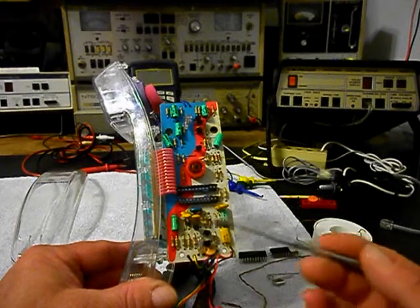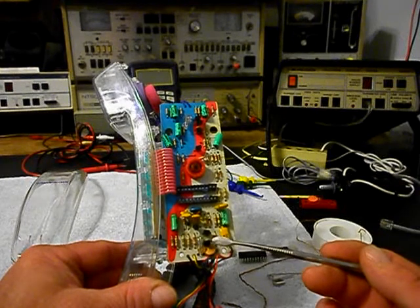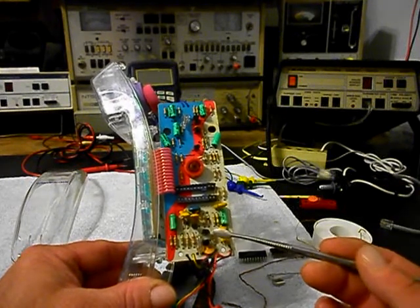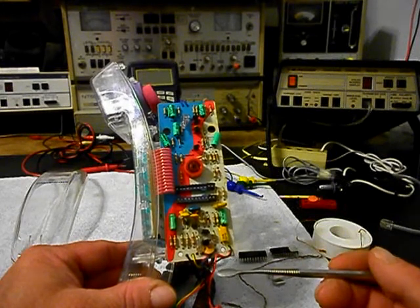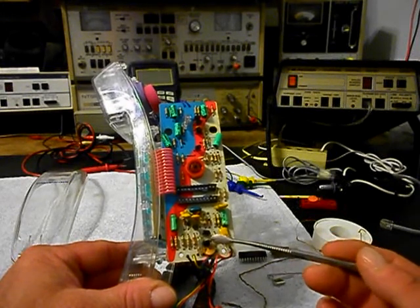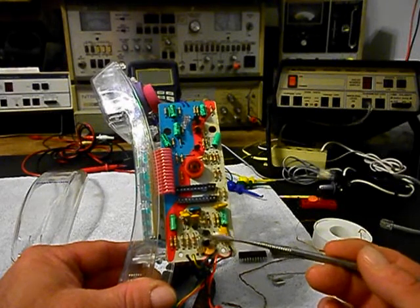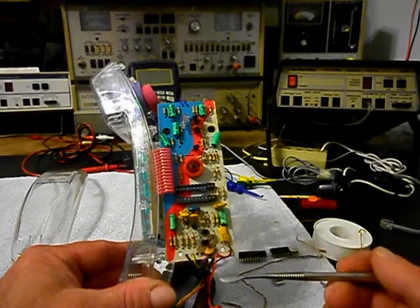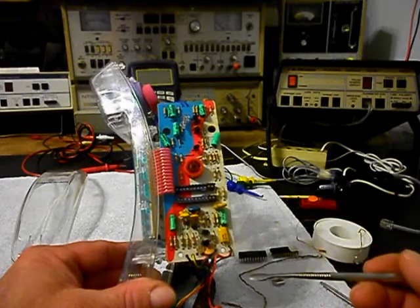When you're troubleshooting diodes and transistors, you want to remove them completely out of the circuit. Some people troubleshoot with them in the circuit, but I try never to do that because you want to make sure the component is good. It's hard to do that when it's in the circuit, so I remove my components when I troubleshoot. It takes more time, but it's the right way to do it.